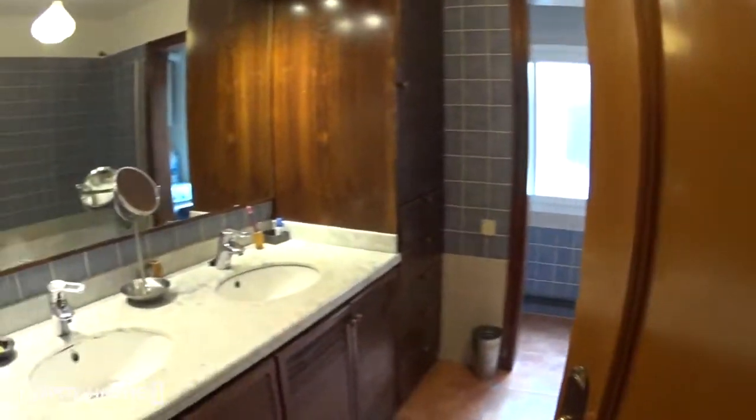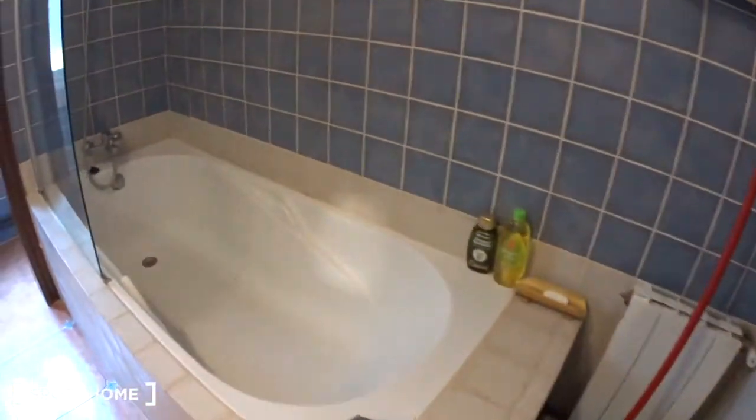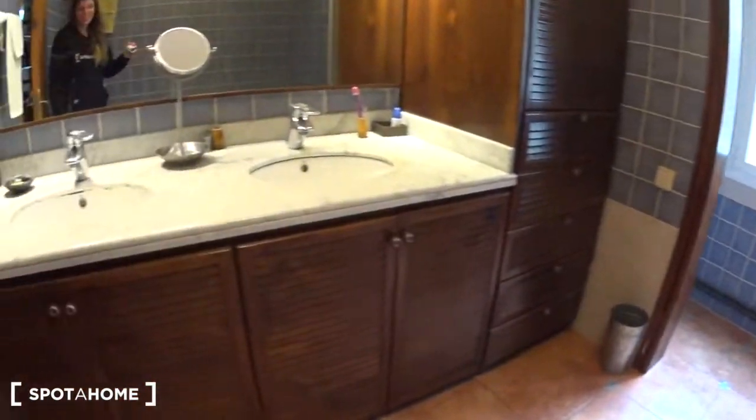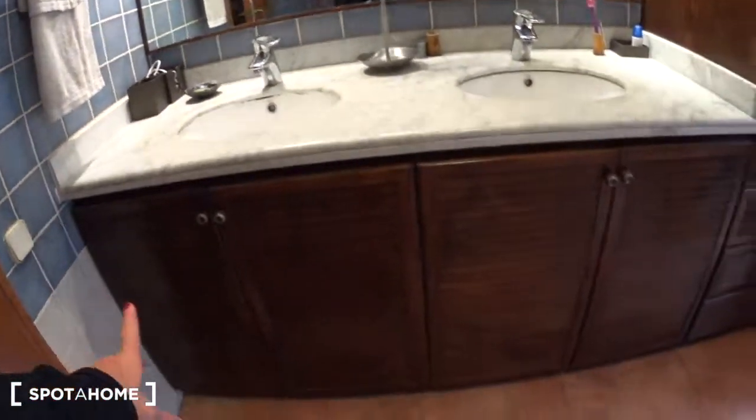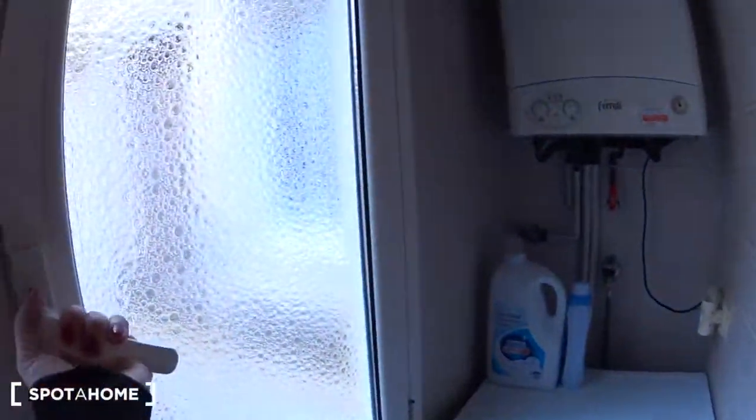Then we get into the long corridor where you have hangers for your coats. Then we reach the bathroom, which is very large. There is a bathtub, hangers for towels, and a radiator. On this side you have a double sink with a lot of storage all around and more towel hangers. At the back is the toilet, which is somewhat separate, with the washing machine on the other side and a window overlooking the inside patio.